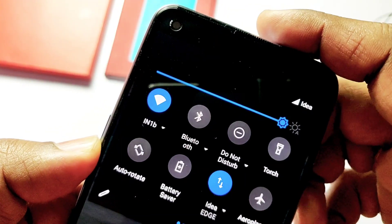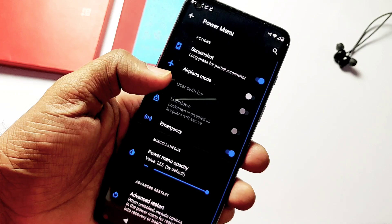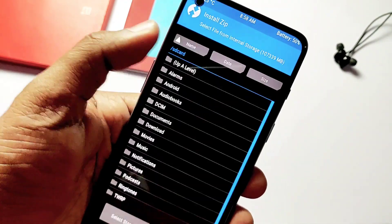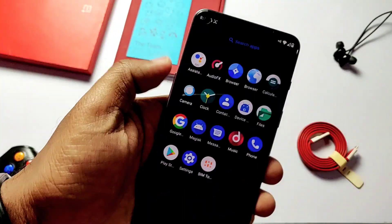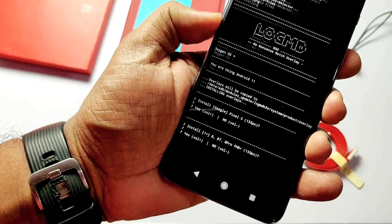Another bug is the punch hole status bar icons, which are not optimized to the status bar. To solve this issue we need root access, so flash the Magisk zip at the start during the GSI installation. I didn't do that, so I downloaded the Magisk 23 zip, Magisk 23 APK, and the Magisk module that helps solve this issue. First flash the Magisk 23 zip inside recovery, then boot and install the Magisk APK.